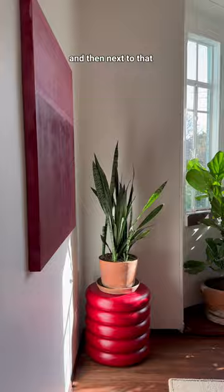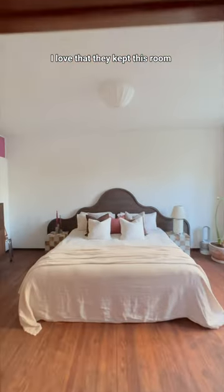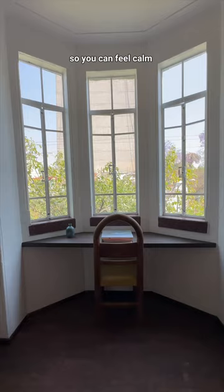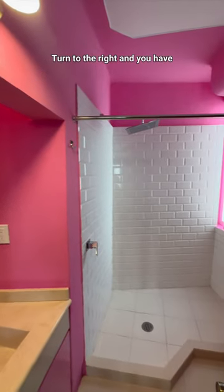Next to the office is the guest bathroom, and next to that again is the bedroom. I love that they kept this room relatively minimalistic so you can feel calm when you go to bed and wake up. They've also added tons of content to the bathroom.